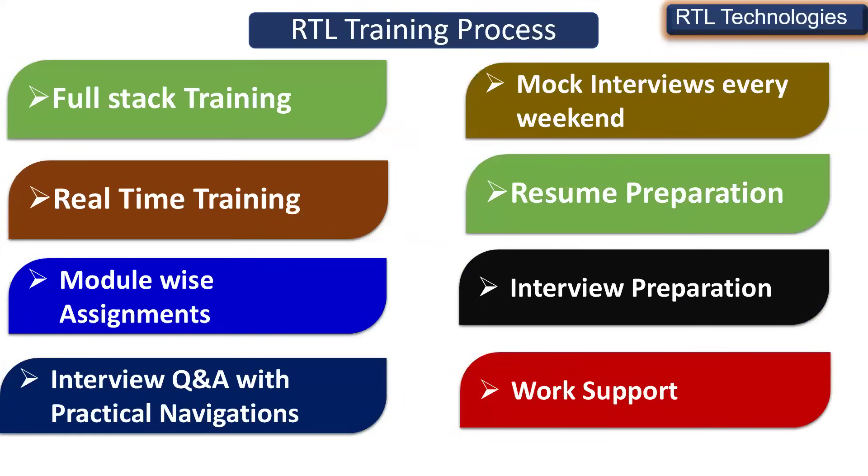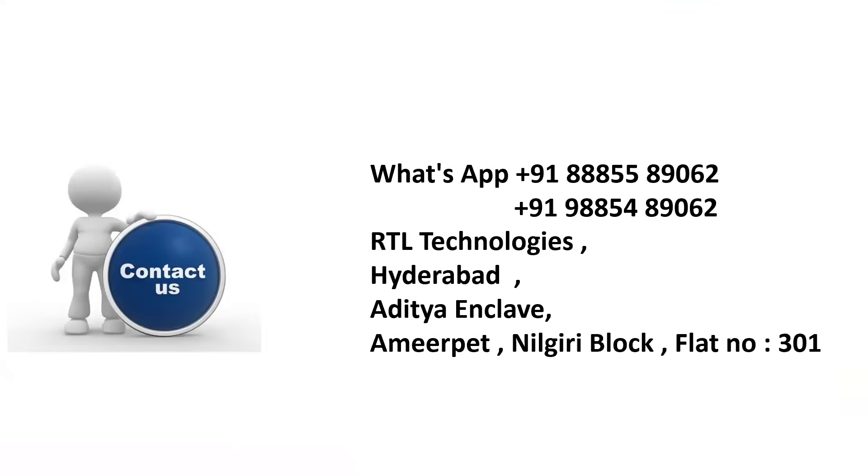If you have any doubts, communicate with our admin for more information. Before you take training anywhere, make sure you compare all these eight points — whether you are going to get all eight, because they are very important for any student attending software training. If you want to get a job, you should get support in all these eight areas, and that's what RTL is doing. Thank you — connect with our admin and please attend the demonstrations.